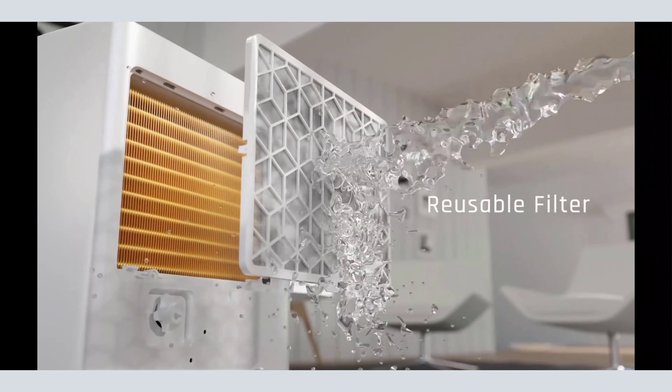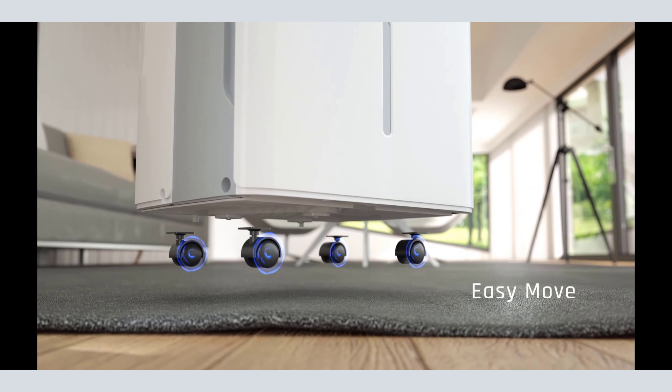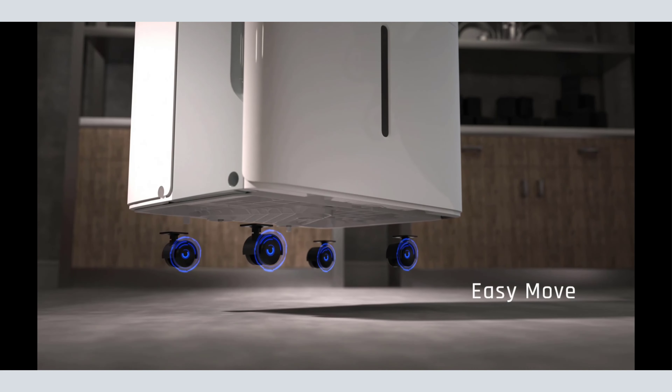Pros: continuous mode or collection tank, tank is easy to empty and carry, Energy Star Certified. Cons: drainage hose not included.